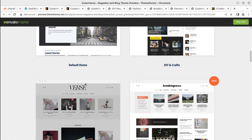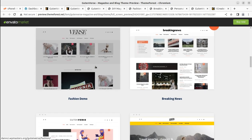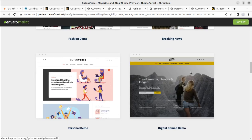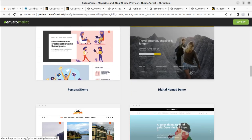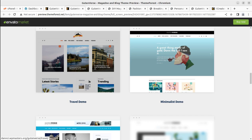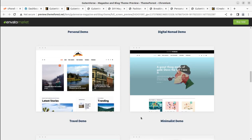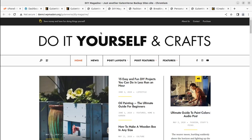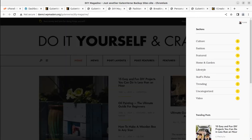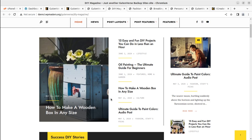You have all the choices in terms of what type of blog you want to create: DIY and crafts, the default demo, fashion blogs, breaking news, news portals, digital nomad, personal blogging, travel blogging, minimalist blogging, newspaper style, and many more. This is the stunning look of the blog you can create using this theme.